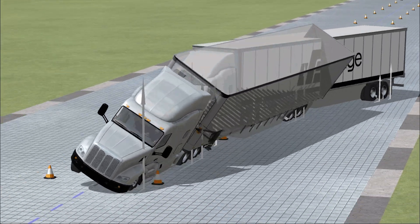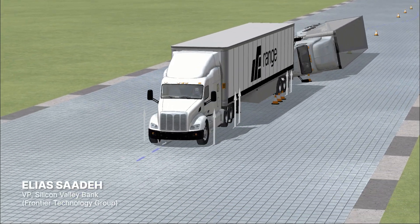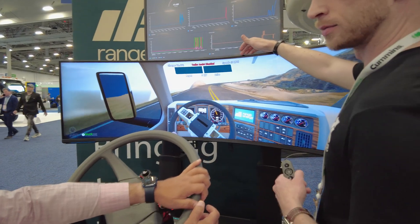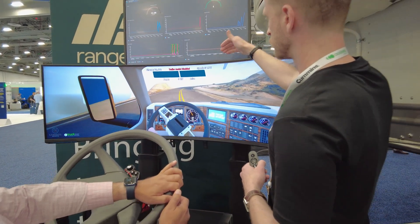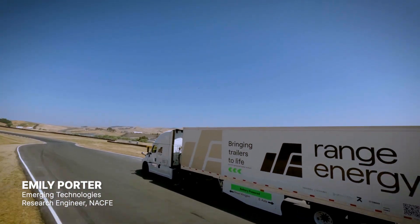It's funny — everybody tries to think outside the box and say 'we're going to do all the technology at the front end of the truck,' when in reality what Range is doing differently is they said, 'let's think inside the box.' I think fleets are actually really interested in adopting new technologies to lower their emissions.